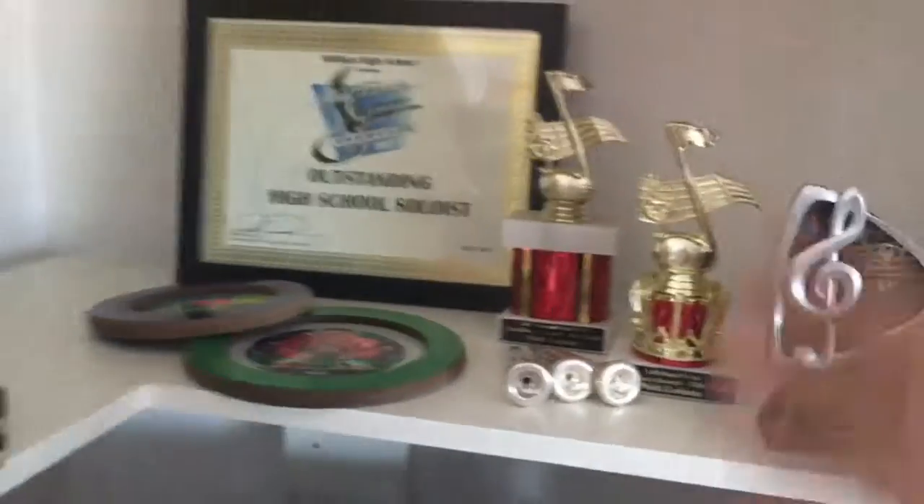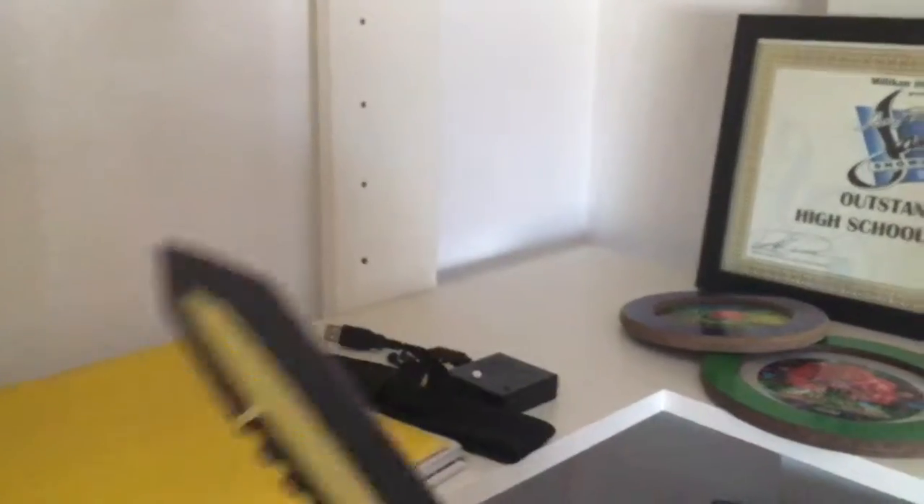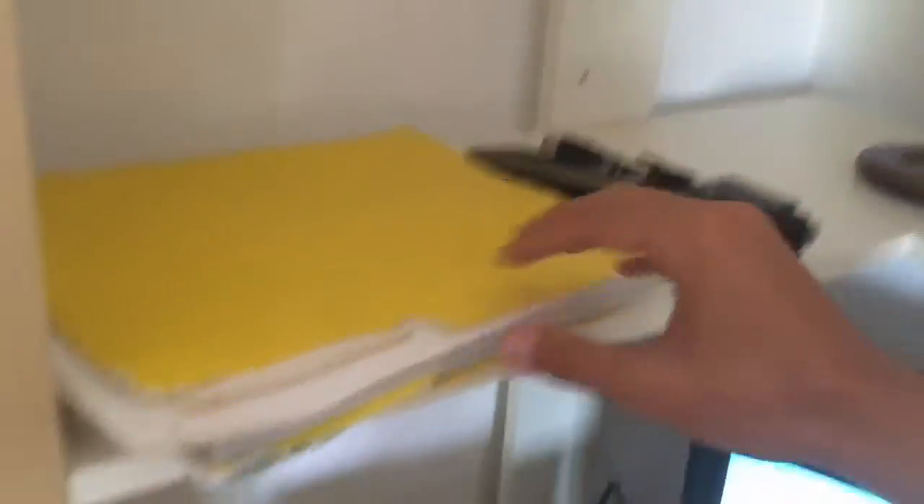Here's some of my trophies, because I'm really successful and stuff. Here's a knife that I got — pretty nice, pretty cool, gold. Here's a music folder from middle school.